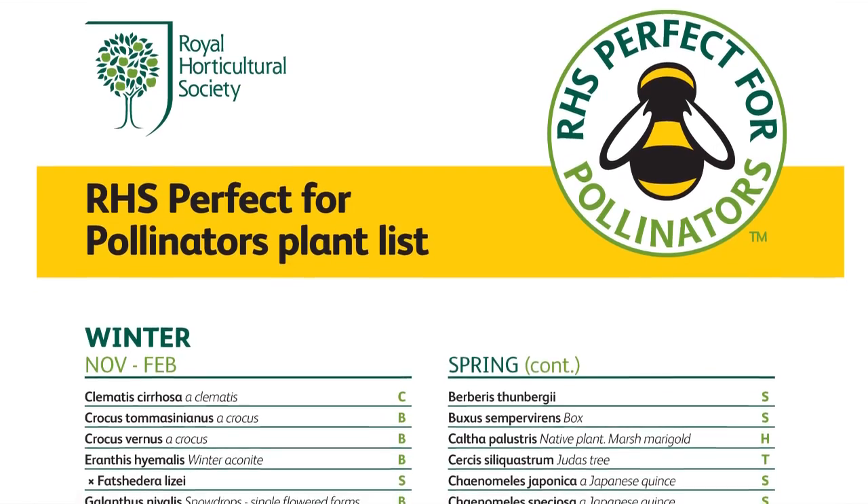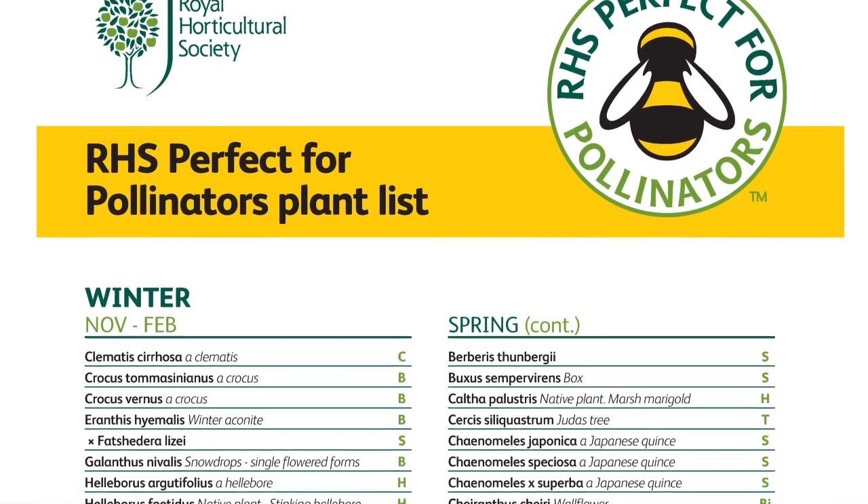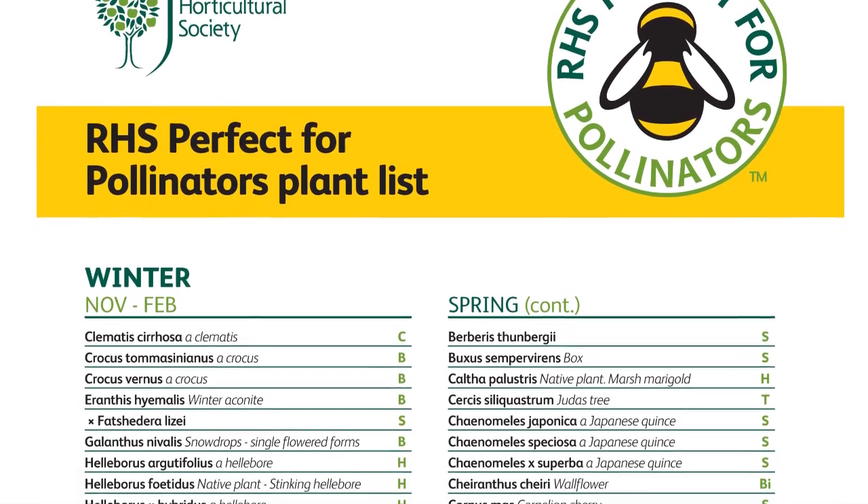Some lists of suitable plants are available on the internet and elsewhere. In this study we aimed at putting this advice on a firmer scientific footing by gathering data on the actual numbers of insects visiting the flowers to collect nectar or pollen.